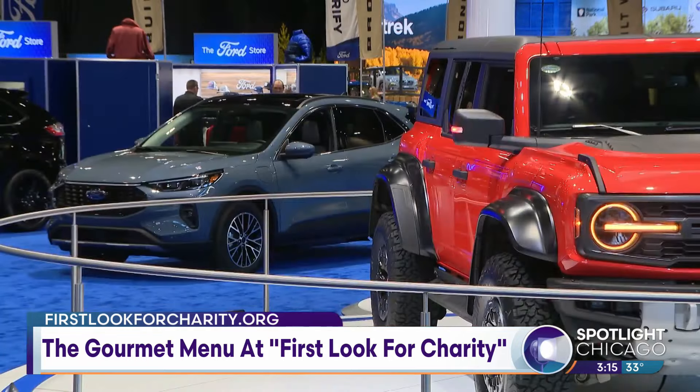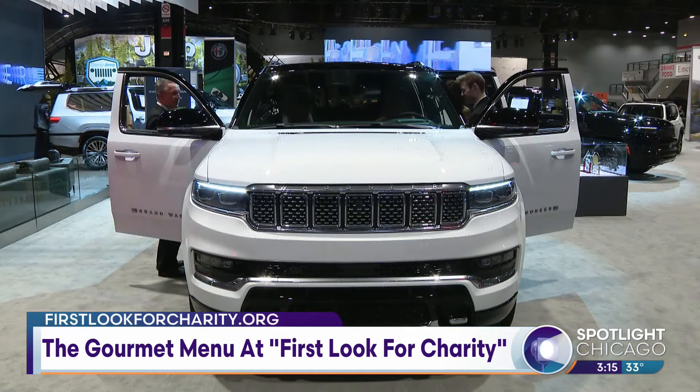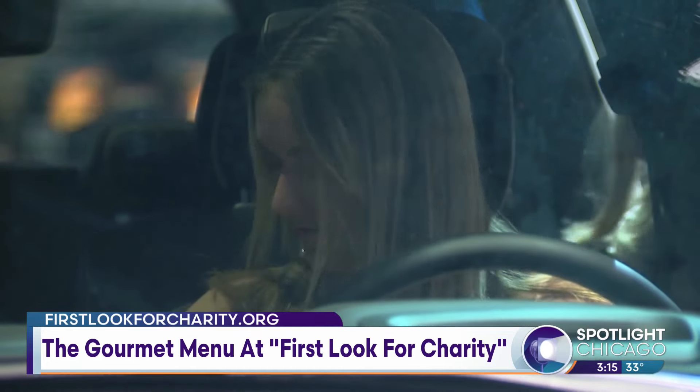You get to dream about cars that you may or may never own in your life, and they're beautiful cars. And also really doing good for people in Chicagoland and abroad.